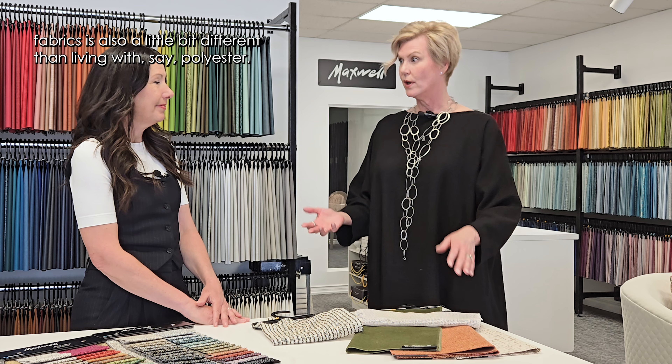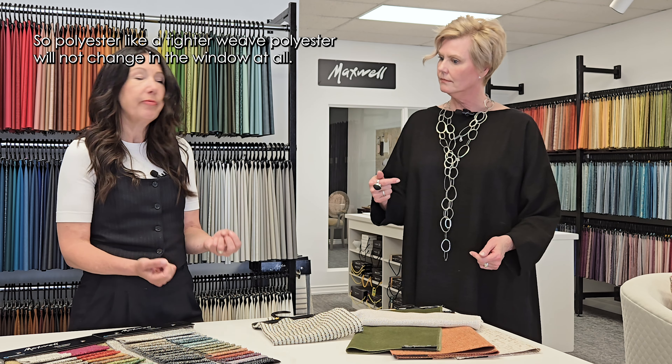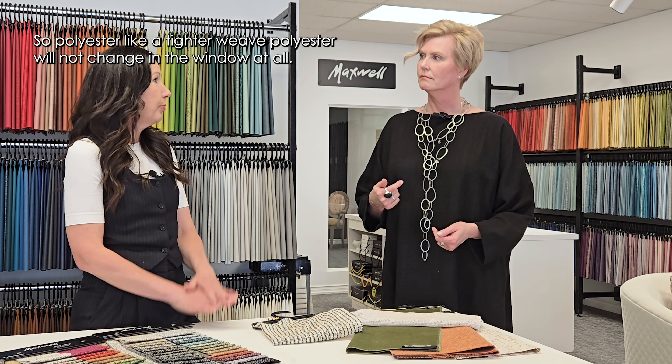Living with natural fabrics is a little bit different than living with, say, polyesters. Definitely — a tighter weave polyester will not change in the window at all.